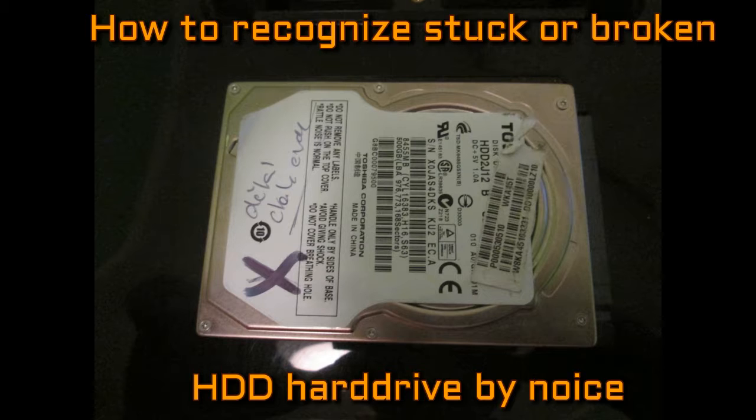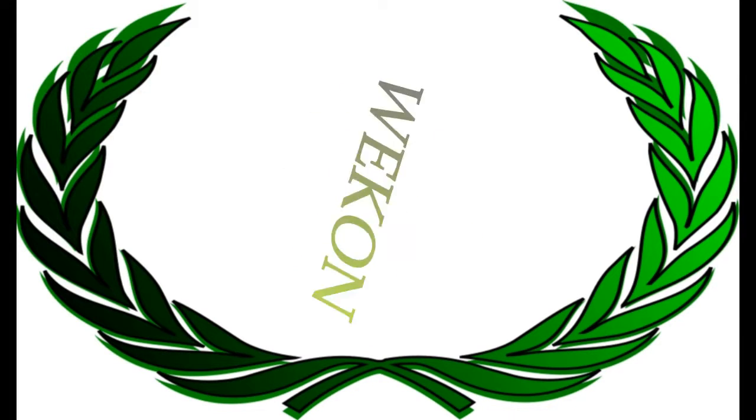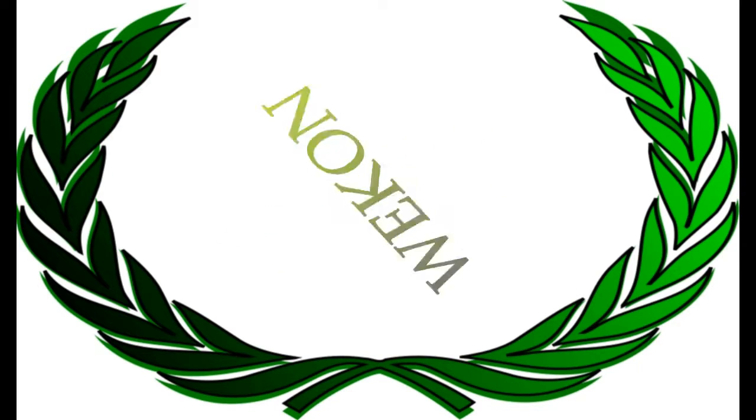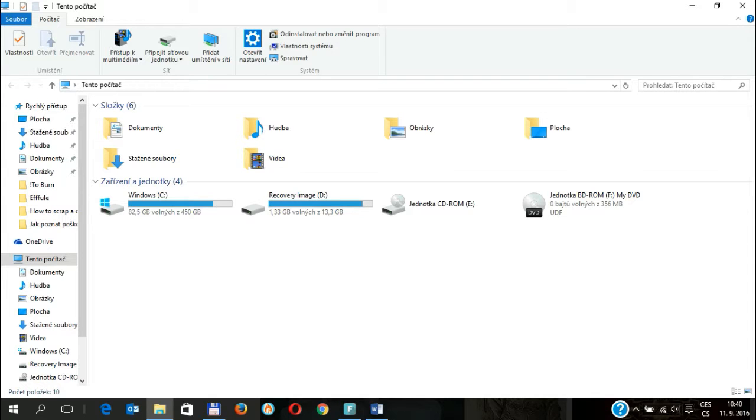To recognize a good hard drive is easy, but to distinguish a stuck hard drive from a broken one might not be so easy — and this will be the topic of today's video. This is the noise that a good hard drive makes. This hard drive will also be recognized by Windows.